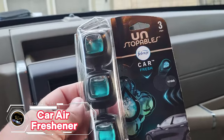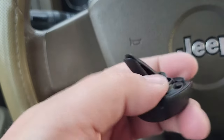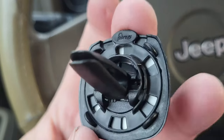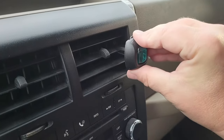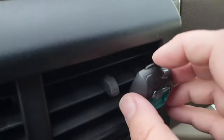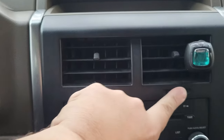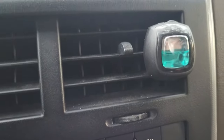Do you want to make your car smell fresh and clean? Try Febreze Unstoppables Car Odor Fighting Car Air Freshener. This product is a vent clip that attaches to your car's air vents and releases a burst of fragrance that lasts up to 40 days. You can choose from two scents: Fresh, which has airy undertones and crisp vibrant layers, or Paradise, which has a bright and sweet tropical aroma. The Febreze Unstoppables Car Air Freshener eliminates odors and fills your car with unstoppable freshness. You can get it for only $7.93 and enjoy the ride.